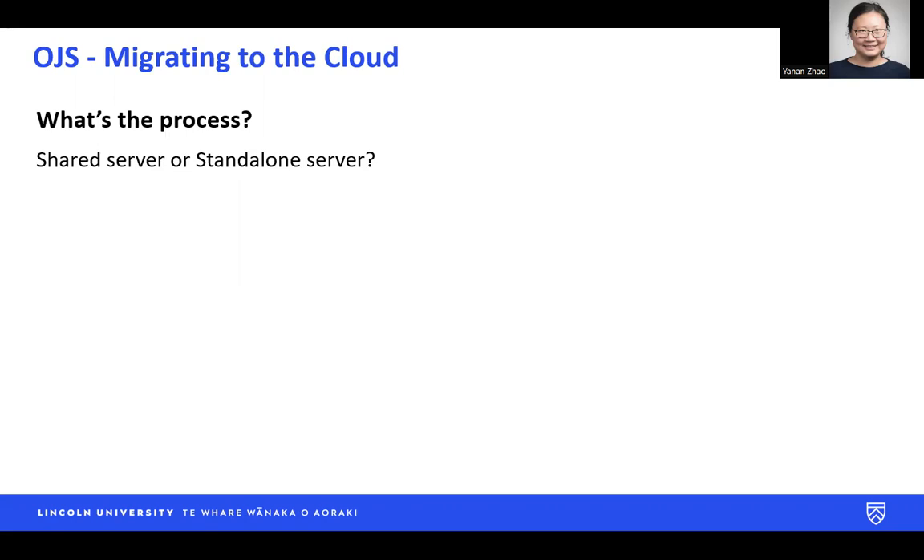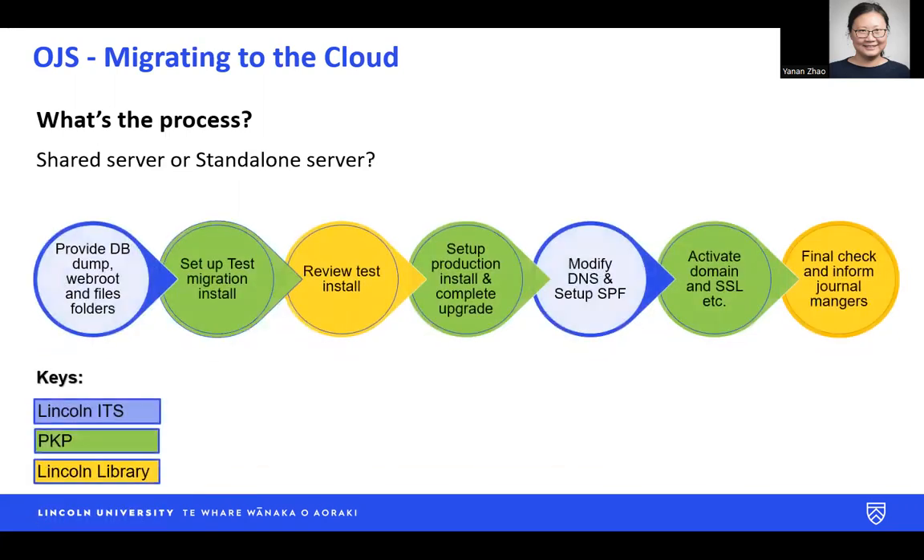Once we decided to go with the standalone server option, the process was relatively straightforward. As you can see from this diagram, it involves Lincoln IT, who provided the database dump and exported the files and folders.